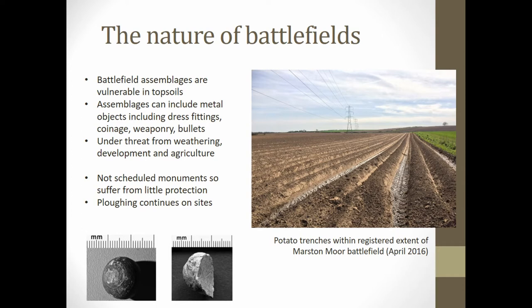Battlefields in England have very little legislative protection. As Civil War sites contain artefact scatters but usually not structural remains, they cannot be scheduled under the Ancient Monuments and Archaeological Areas Act of 1979. The Register for Battlefields of 1995 highlights their significance as archaeological sites and planning consent is restricted on these sites, but agricultural processes continue to be carried out on them. The majority of battlefields in England reside on agricultural land, and farming is the greatest threat to plough soil assemblages.